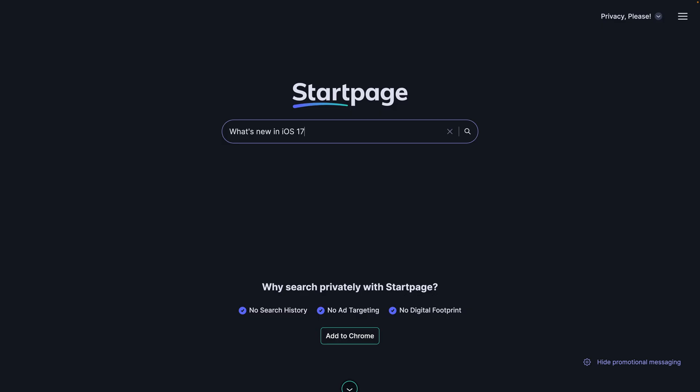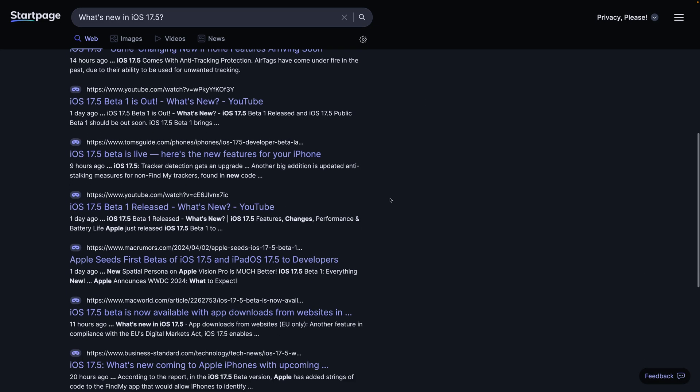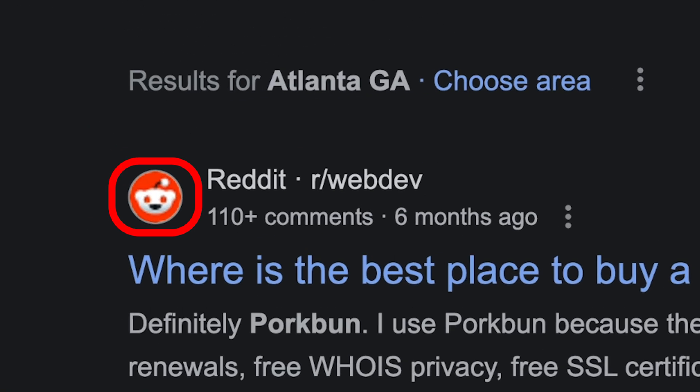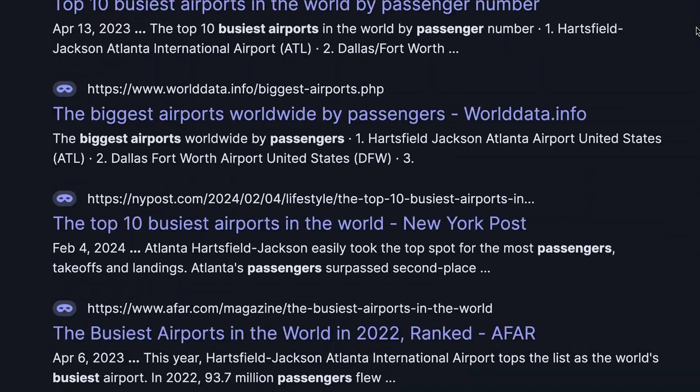Startpage was the most disappointing of the three. It doesn't even display favicons, and I found it difficult to differentiate each result. I never realized how much I rely on favicons to help me determine which search result to click, and without them at Startpage, I found it difficult to decide which result was going to be best.